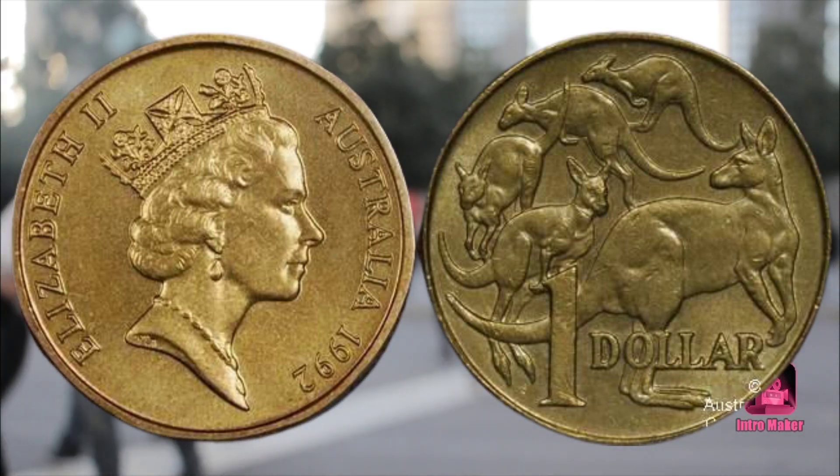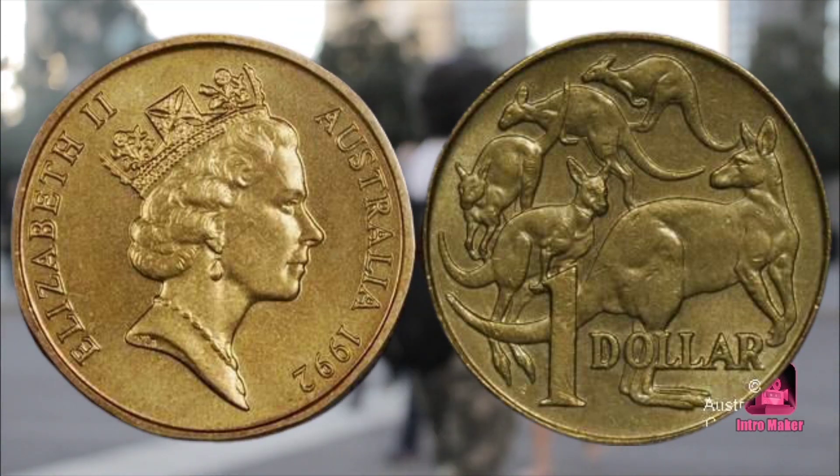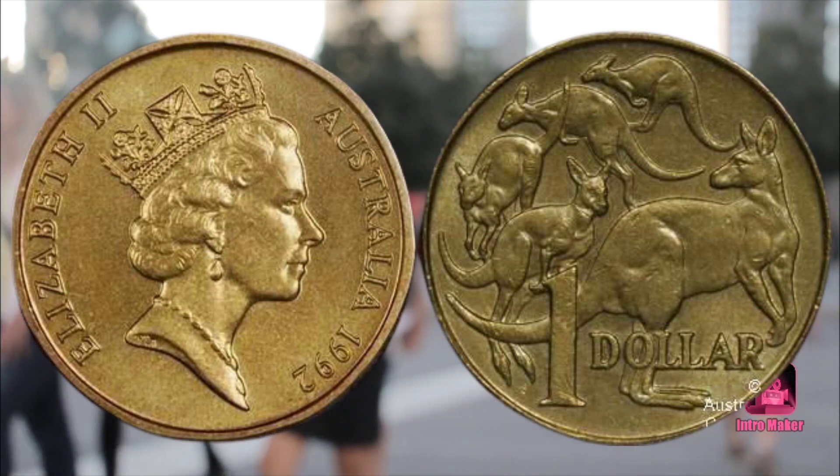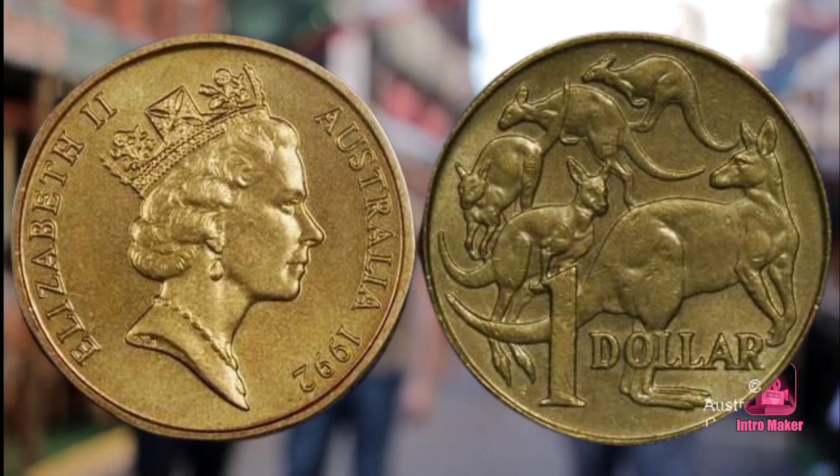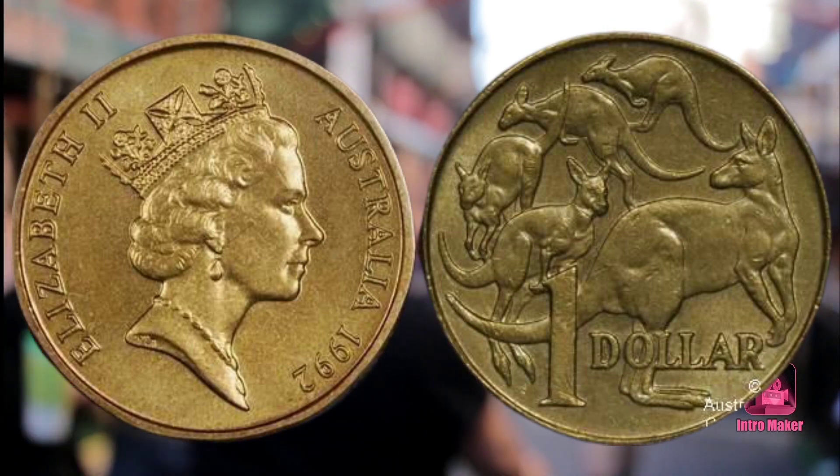One sold at auction for more than one thousand dollars, and another was accidentally spent on a cup of coffee. So what is the 1992 Mob of Roos dollar worth? Probably two thousand dollars or even more if top decimal error collectors get into a bidding fight over one at auction.